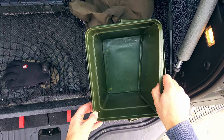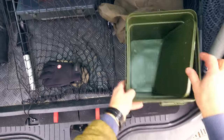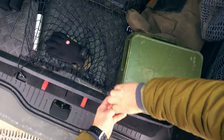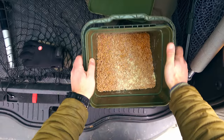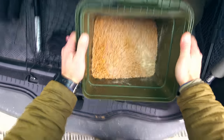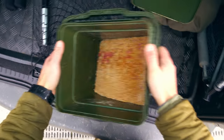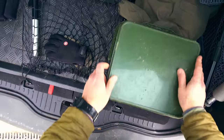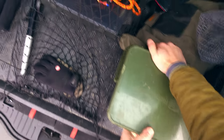Okay, as you can see, that's an empty bucket of maggots. Let's see and buy them. So I went for seven pints of bronze and one pint of reds. Awesome, let's go back home, grab the float tackle, and go fishing again.